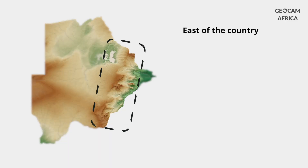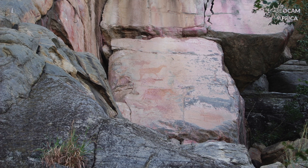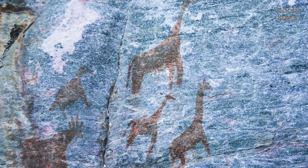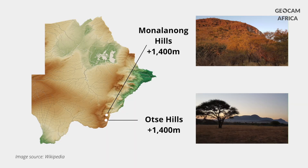In the east of the country, the landscape changes. The terrain becomes more rugged, with hills and rocky outcrops. These rock formations house one of the most important collections of rock art in the world. Monalanong Hill and Otse Hill compete for the title of highest point in Botswana.